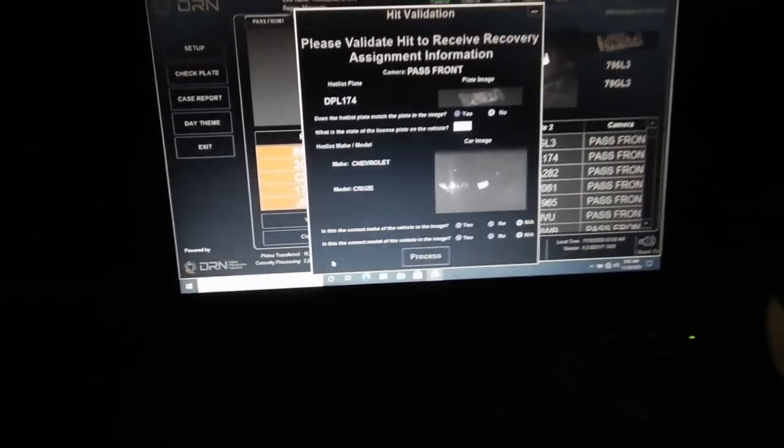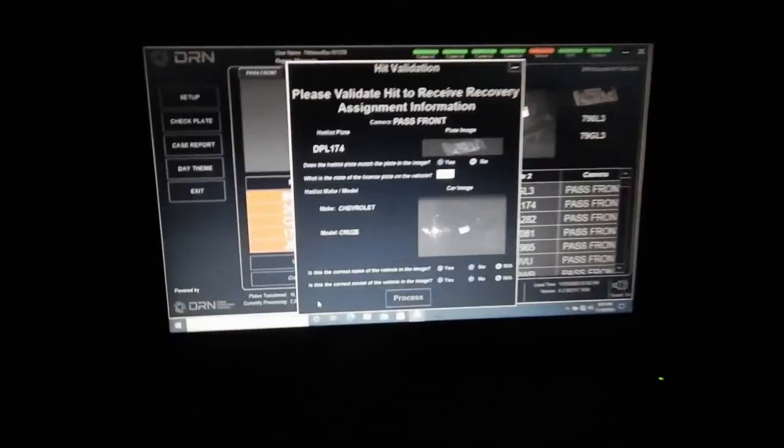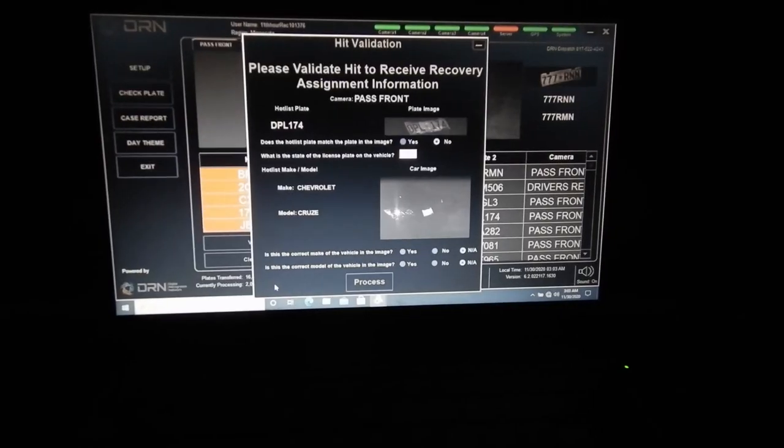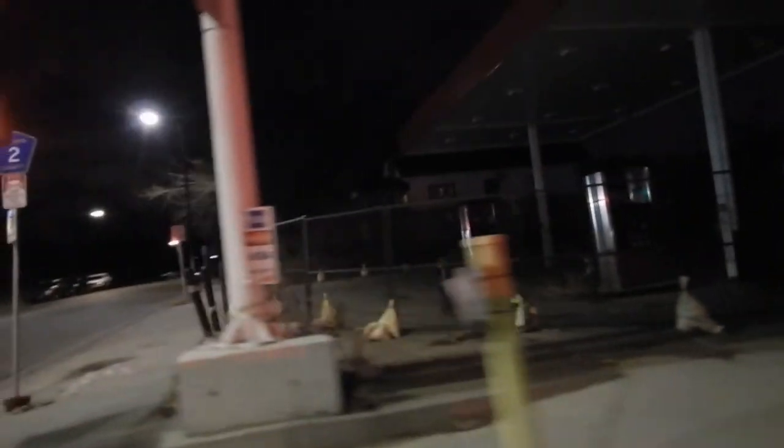Right now about 3am. DPL 174. Alright, we just got this hit. Hard to tell from the picture — it might be — supposed to be a Chevy Cruze. So we're gonna go around the block and take another look to see if it's what we're looking for. Passenger front, so obviously it'd be right here somewhere. This gas station got burned down during the riots, so it's basically just been a demolition project since then. I think it'd be this one right here. Oh, that's a Honda. And there's the Cruze. Nope, there it is. Yep, Chevy Cruze. Alright, that's it.